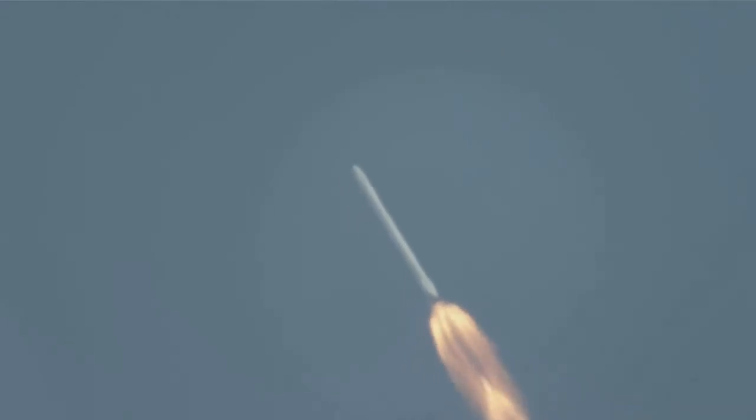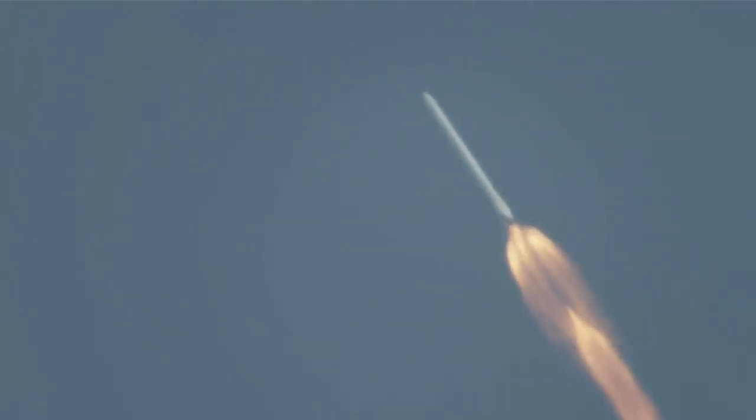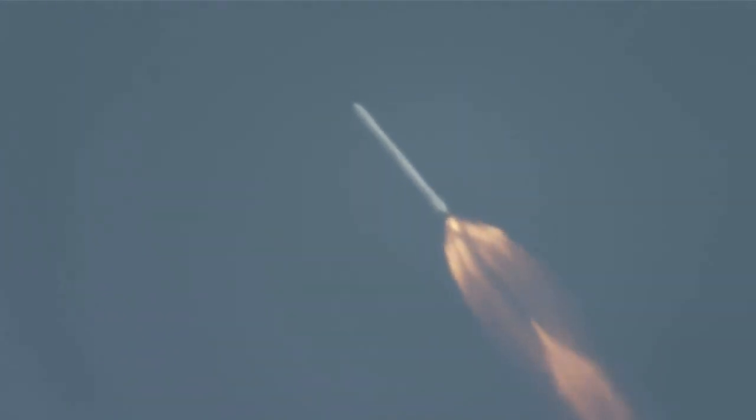NASA Television will be showing both the second stage carrying Dragon to orbit and portions of the return of the Falcon 9 first stage to landing zone one at nearby Cape Canaveral Air Force Station.